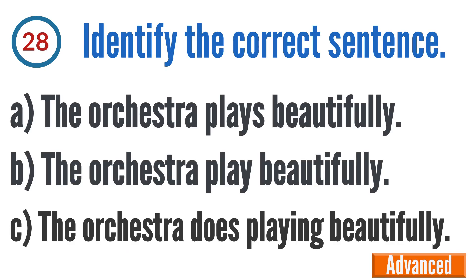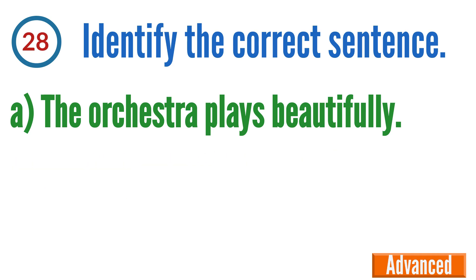Question 28: Identify the correct sentence. A: The orchestra plays beautifully, B: The orchestra play beautifully, C: The orchestra does playing beautifully. The correct answer is A — the orchestra plays beautifully.